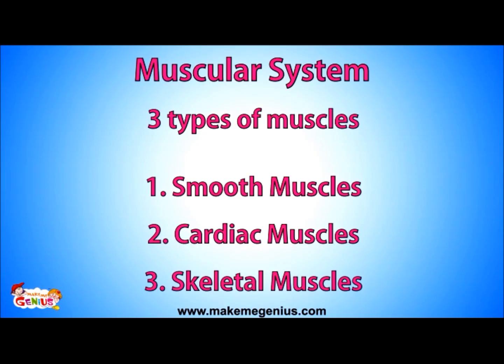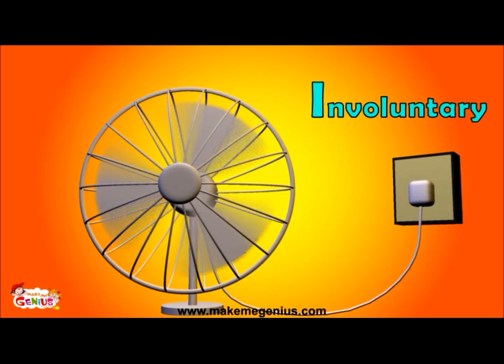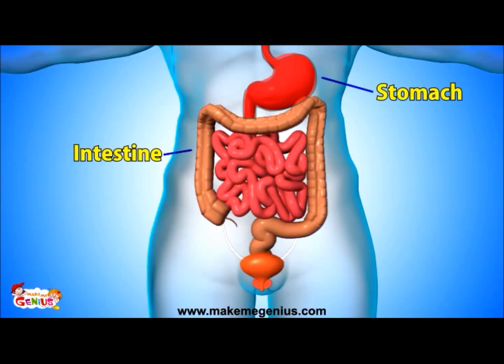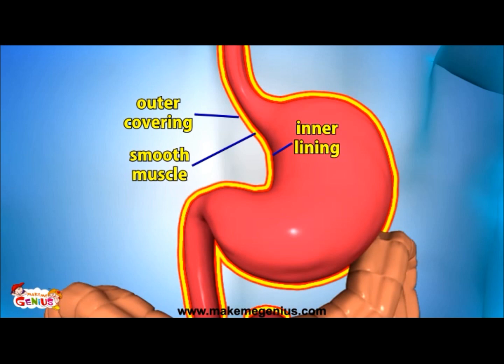First, let us talk about smooth muscles. Smooth muscles are also called involuntary muscles. Involuntary means they keep working by themselves — you don't need to put out an effort to make them work. See this fan? It started working without pressing the button — that's an involuntary action. Smooth muscles also work without any action from your side. They are found in our intestines, stomach, bladder, and other organs, sandwiched between the outer covering and the inner lining of these organs.